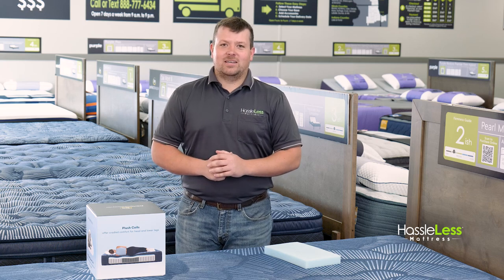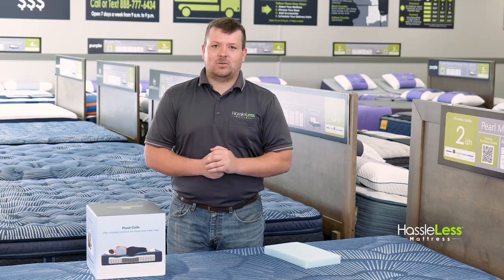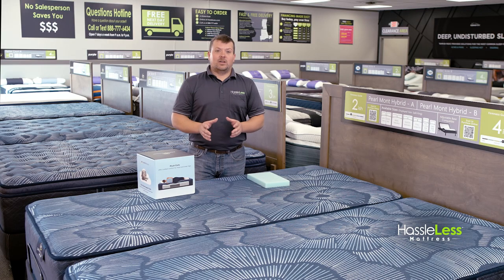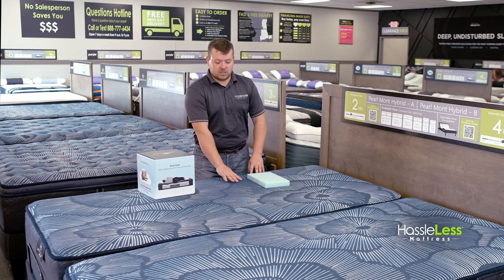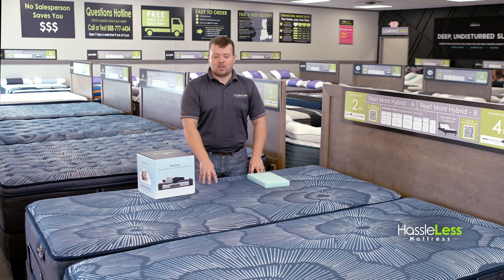Hi, I'm Weston with Hasselis Mattress. Today I'm going to tell you a little bit about our Hybrid Perfect Sleeper Pearlmont mattresses. You heard me reference hybrid — what hybrid means is that there is a smooth top that has even more pressure relieving breathable gel memory foam.